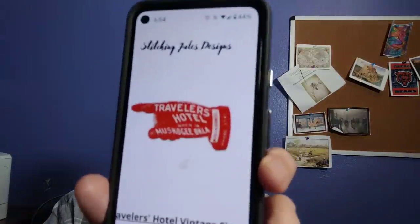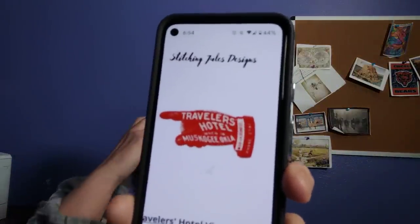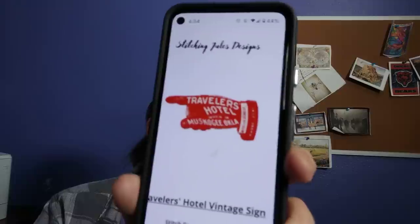I saw this sign and I really liked it — it's the Traveler's Hotel in Muskogee, Oklahoma, like a roadside sign. It's just a lot of red and not a very big stitch — 210 by 101. It's shades of red and some white. You're just stitching the sign itself and the hand, not everything.